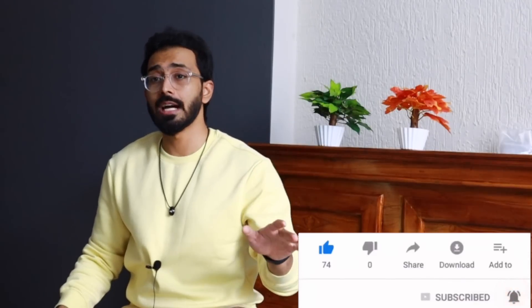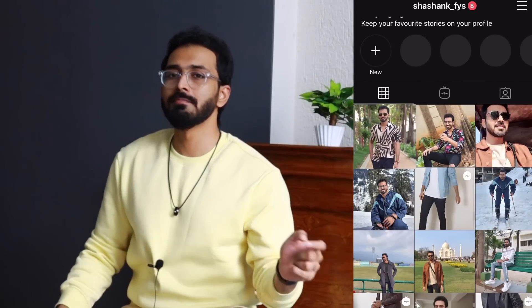I hope you guys enjoyed this video on the drawstring pants you can buy here in India right now. If you liked this video don't forget to click the like button and subscribe to the channel so you don't miss out on any content like this in the future. That's it from me — see you guys next time.